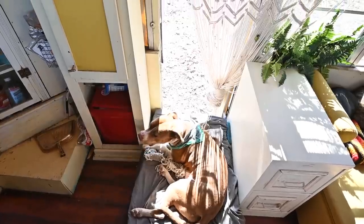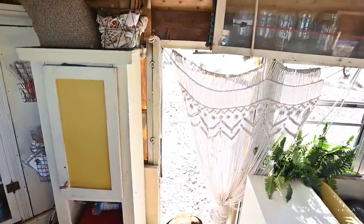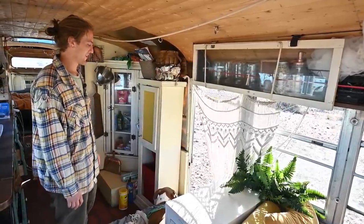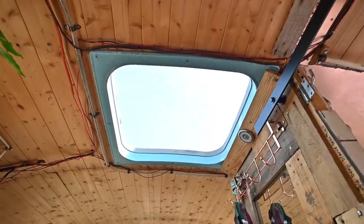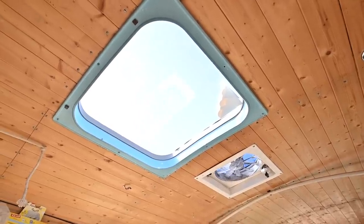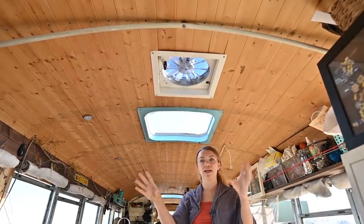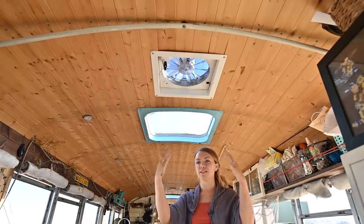This side emergency door is probably one of our favorite things about the bus. It's great because we get to just leave it open and let the air flow through — honestly, the more windows and doors we have open, the bigger the space feels. We also have two skylights throughout the bus, which are awesome for letting nice light in. We put this exhaust fan up here because in the summer with the engine heat it gets really hot, so it's great to vent out some of that summer heat.